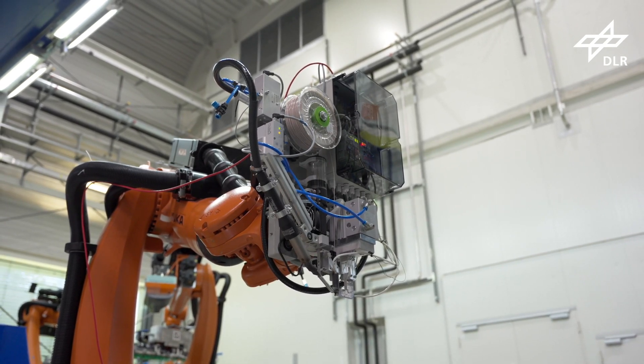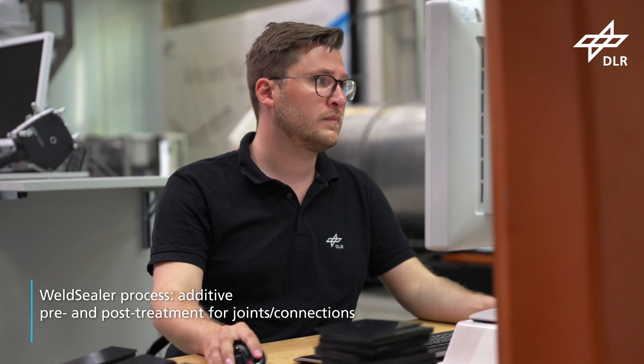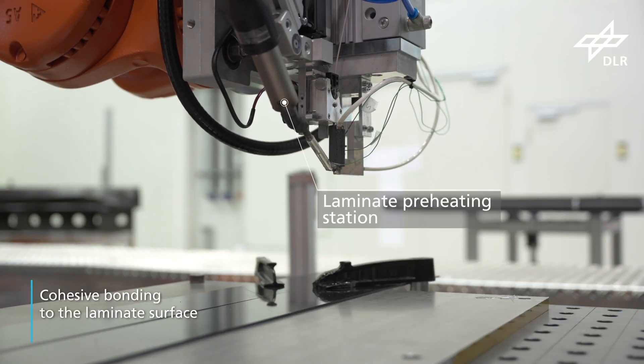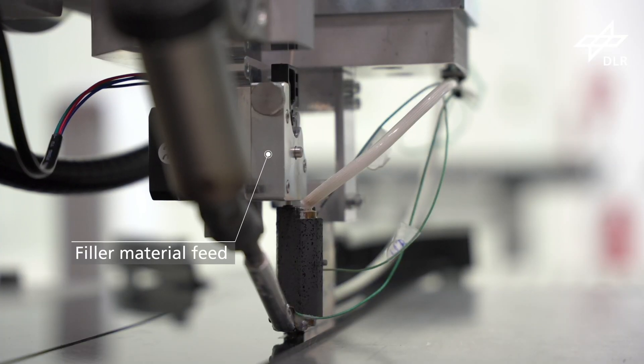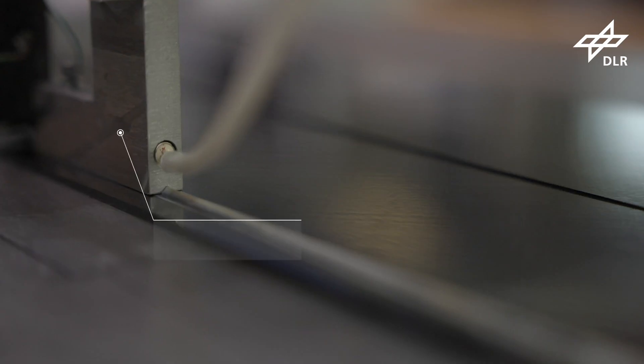The weld sealer process has been developed for the pre- and post-treatment of welded joints. This tool is also robotically guided and capable of applying added material to form a firmly bonded connection. Prior to ultrasonic welding, the additional matrix required for the joint can be applied in the bonding zone.